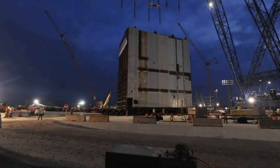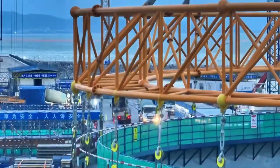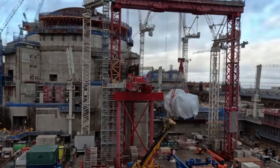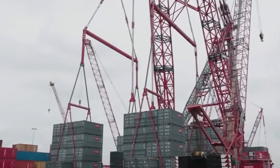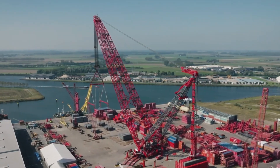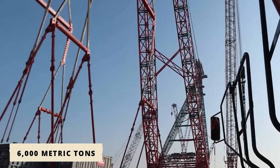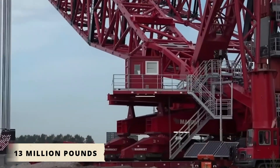But human ambition never stops at good enough. As Big Carl dominated headlines and transformed projects, a new question emerged: what if we could go even bigger? What if we could build a crane so powerful it could handle loads previously thought impossible? That vision gave birth to the Mammoet SK 6000, the crown jewel of land-based lifting. With a certified lifting capacity of 6,000 metric tons — nearly 6,700 US tons — it can raise over 13 million pounds in a single lift.